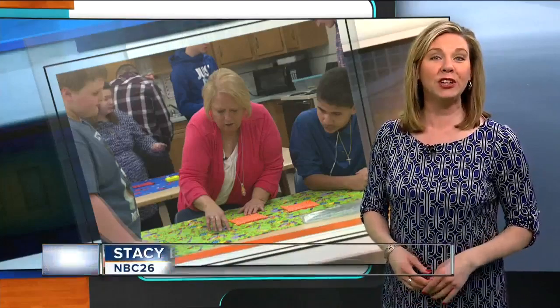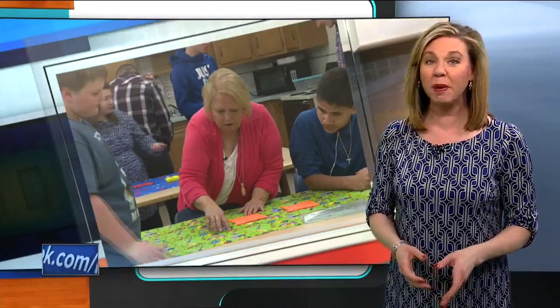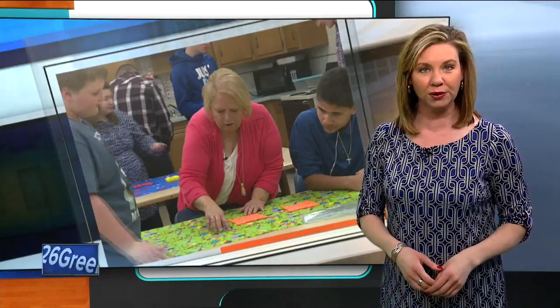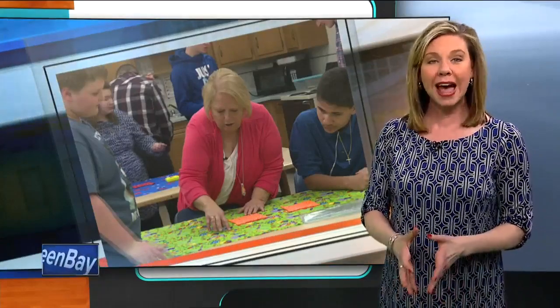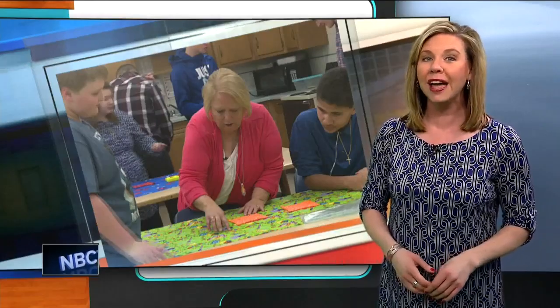Deb Ehlers teaches family and consumer science — home ec, as some of us remember calling it in school. She recently attended a friend's workshop to benefit the non-profit organization Dress a Girl Around the World. She was so touched by it, she's now bringing the program into her classroom at Southern Door Middle and High School.